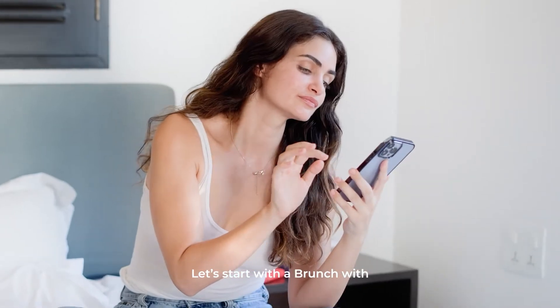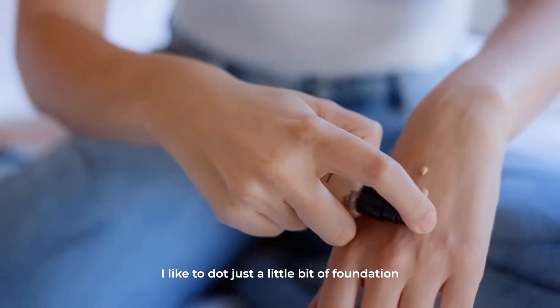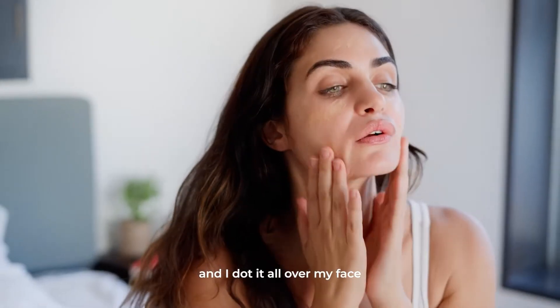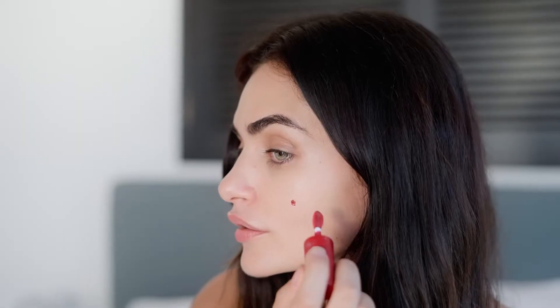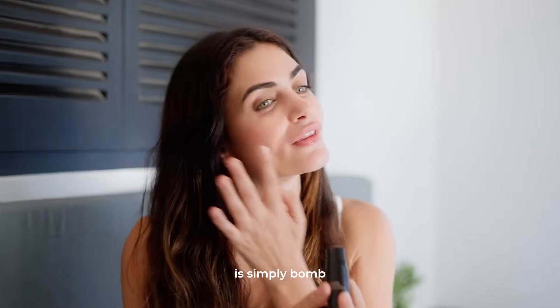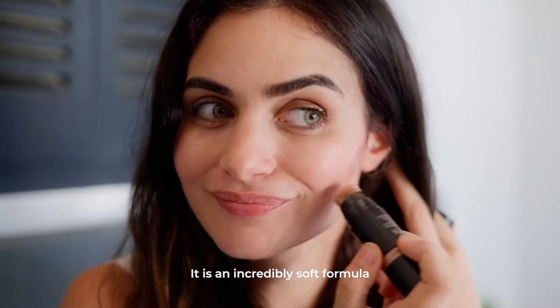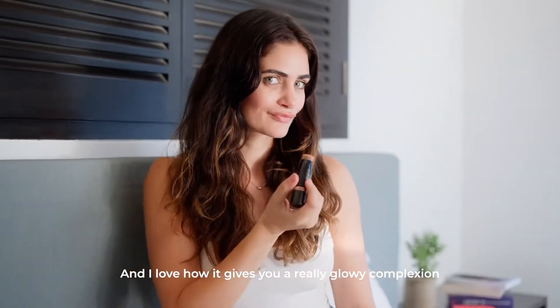Let's start with the brunch with friends, or a more daytime look. I feel like this is a more natural, easy look. I like to dot just a little bit of foundation — right now I'm using the Bobbi Brown foundation, which I absolutely adore. I dot it all over my face and blend it in. I then apply a very little bit of pink blush on my cheeks. This glow-all-over stick is simply bomb — it's from Nudestick and it gives you a really glowy complexion.